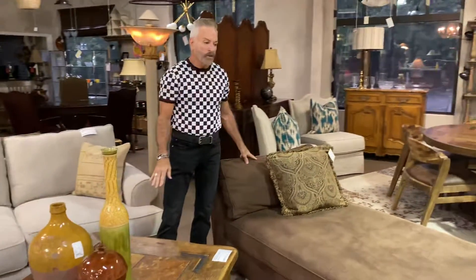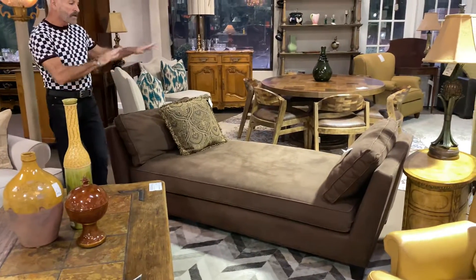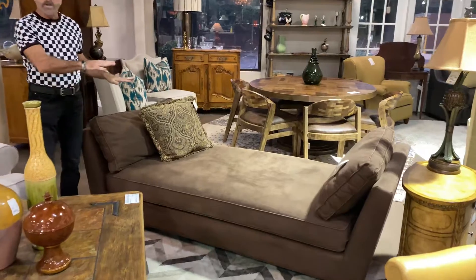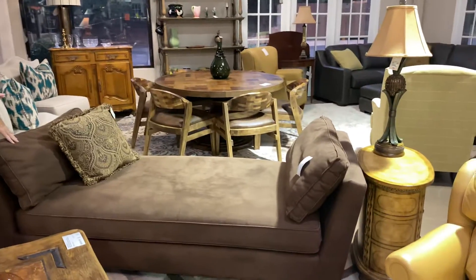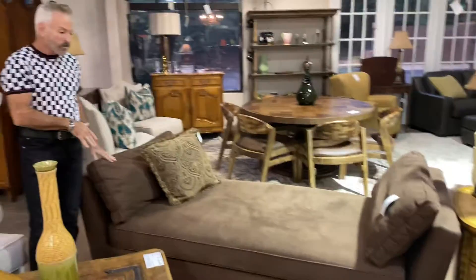Just paired it with some pottery on top to keep this a very casual setting. Across from it I did put another seating piece and it's $399.99 — it's like a chaise. It does not have a back on it, which is great to lie down on to watch TV or just for additional seating when you have guests over or are having a party.